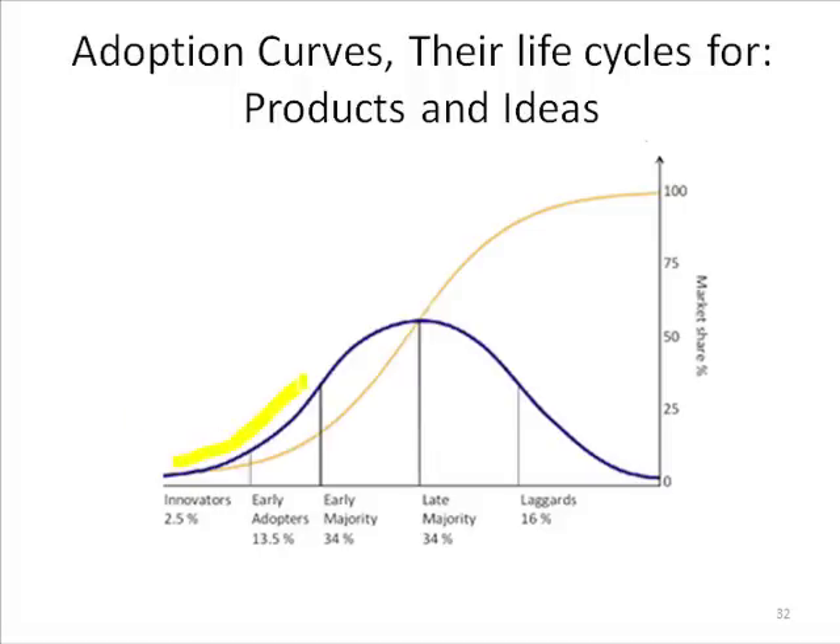Here's the bell-shaped curve. He said the people that do things very early are innovators. They basically get the big picture — they see what's going on. They'll take an idea, even a solution that's half-baked, and be part of the co-creator process to get it finished and going.